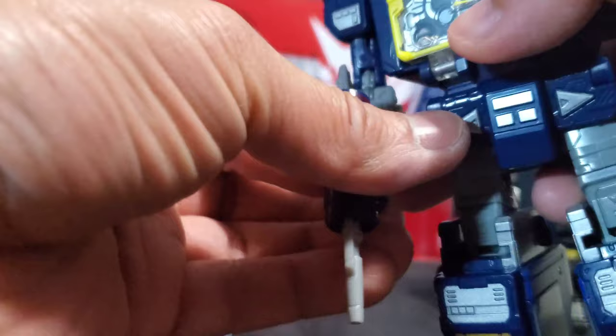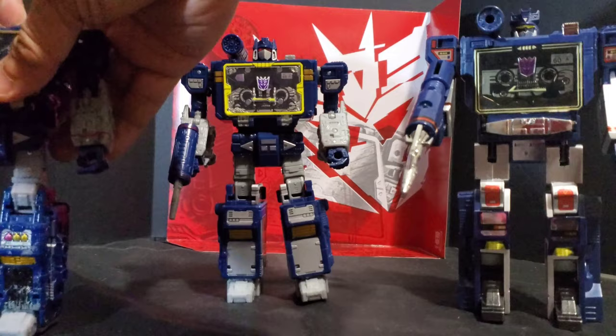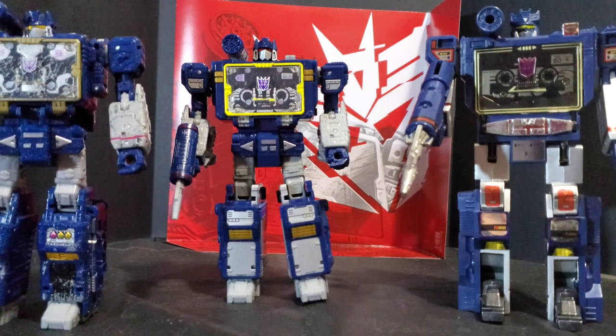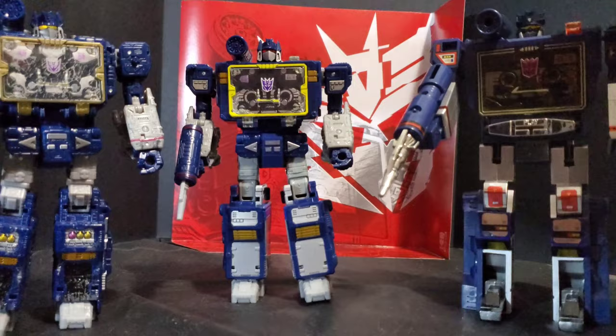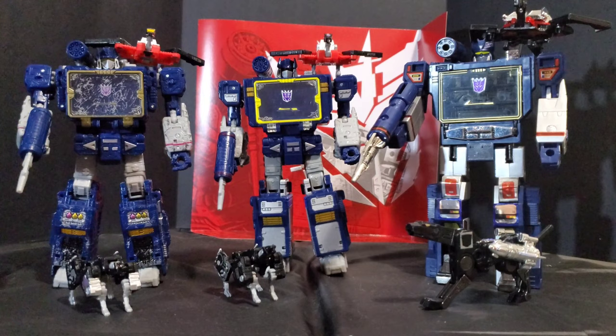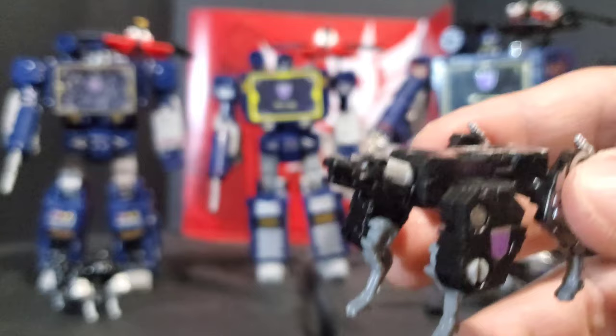Switching up the weapons — this Netflix Soundwave will probably be my main display piece, so I'll give him the old Siege weapons. This other guy will probably just be a lamppost in the display. Let's bring in the cassettes. They all have Ravage in their chests, so let's take them all out and bring out the minions. Here are the Soundwaves with their minions. Comparing the Laser Beaks and Ravages — the old reissues are really big compared to the small versions of the newer ones.